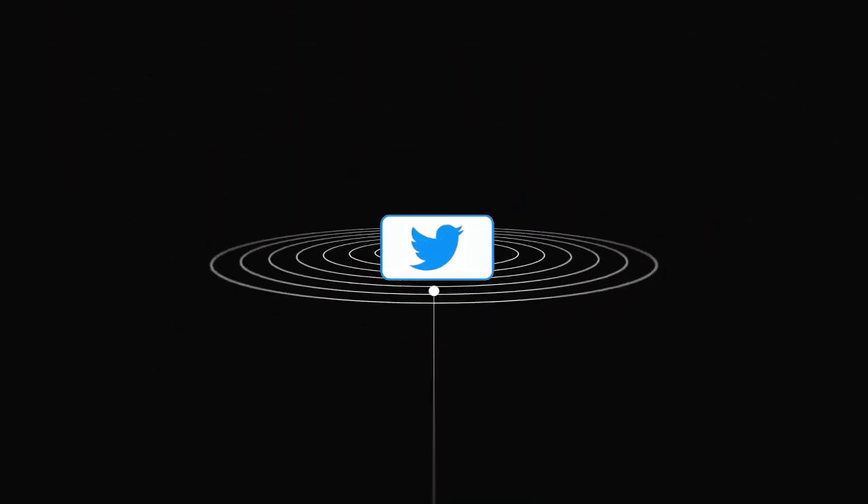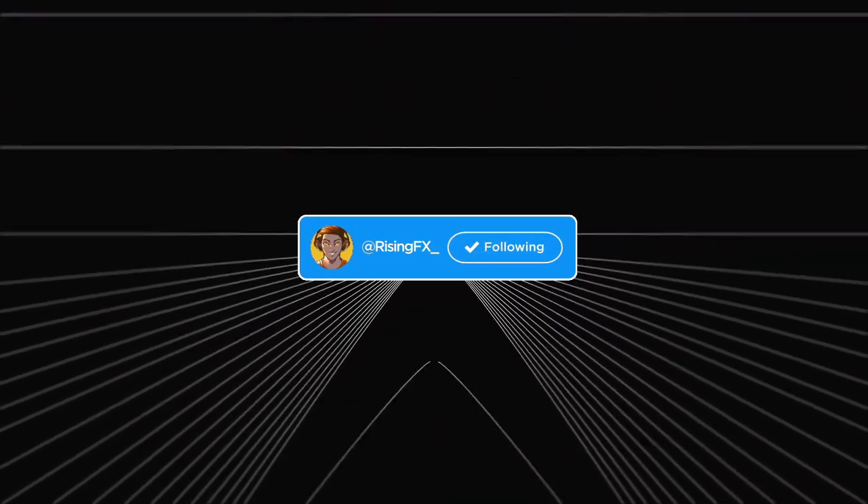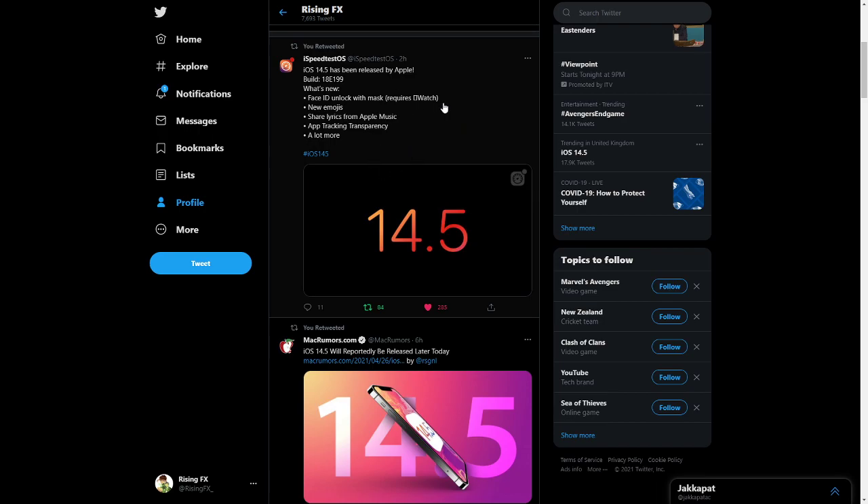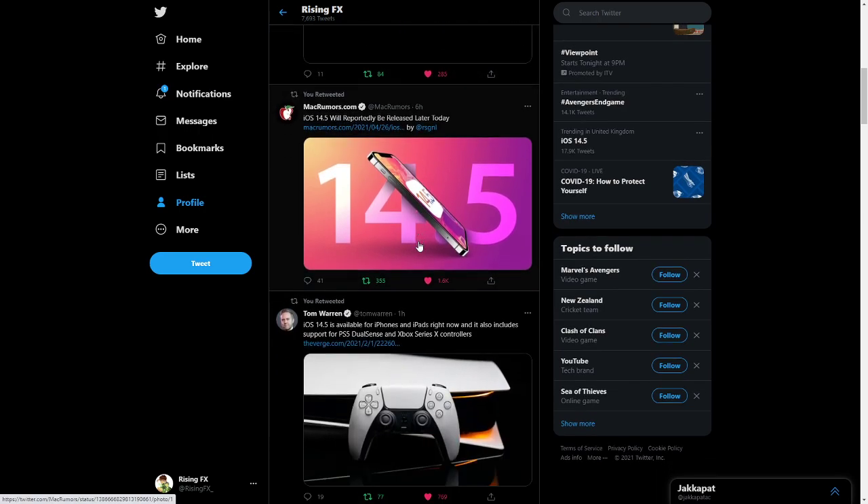I'm going to be going over that, but if you guys want to check out my Twitter, it's on the screen right now. We're coming up to 1.4k followers so if you guys want to follow me, that'd be pretty cool. Let me show you guys what I'm talking about right now — I'm going to put something on the screen and you guys will actually be able to see right here. These are all the updates.